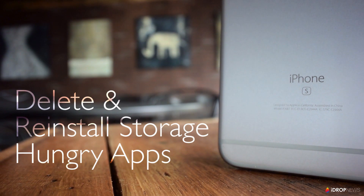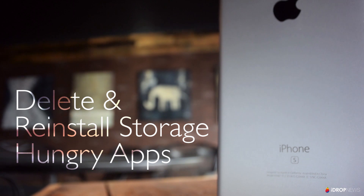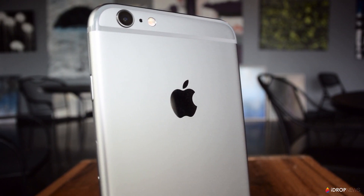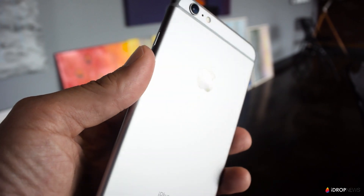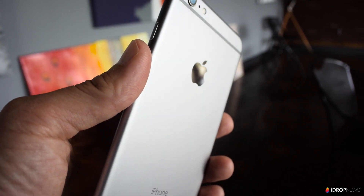Apps are definitely one of the biggest space hogs on most iPhones and iPads. Over time many of these apps build up old data that you'll need to get rid of to clear up some space. At this point I'm not aware of any better way to clear out old data from apps other than deleting and then reinstalling them. Doing this will clear the cache from the app and allow you to start fresh.